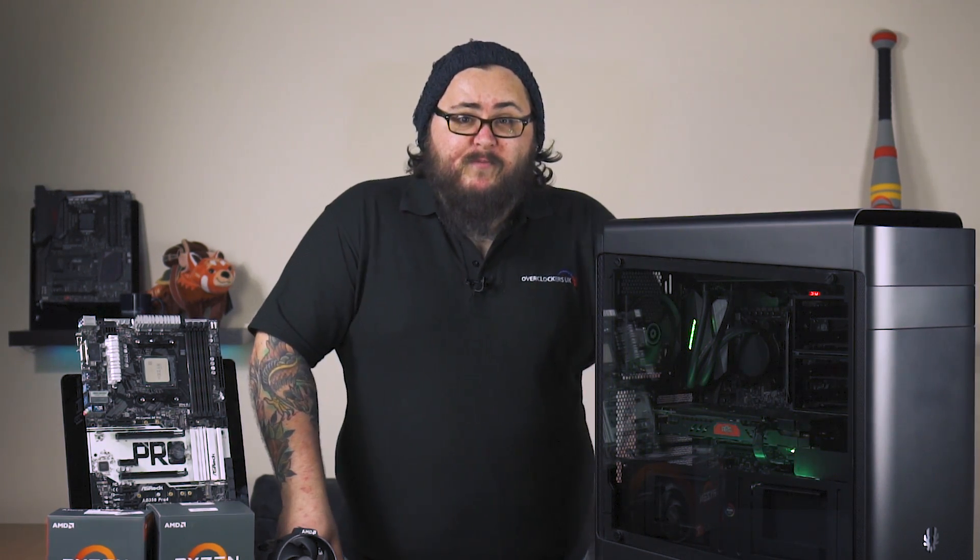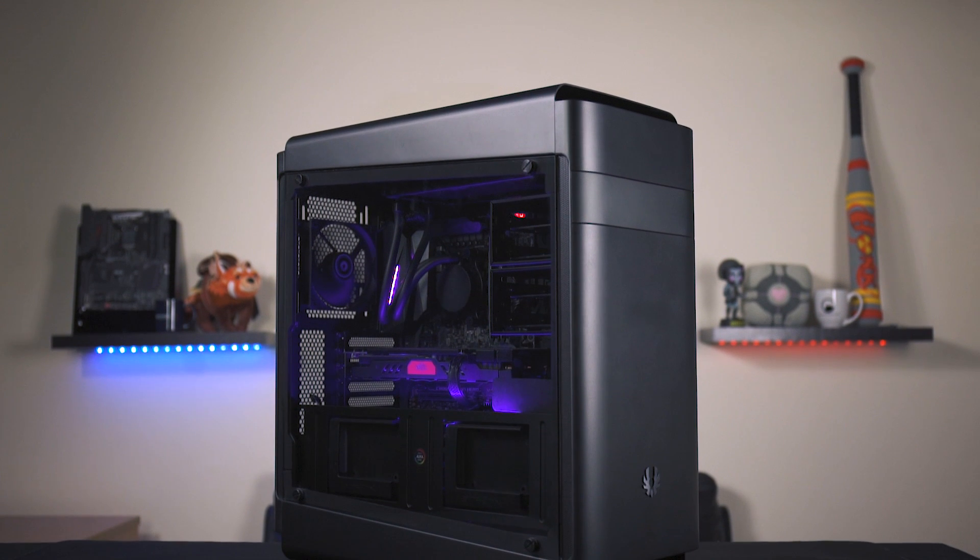2011, of course, gave us Twitch TV — the one-stop place for all your live streaming games and eSports tournaments. So, what hardware do you need?